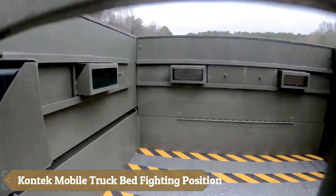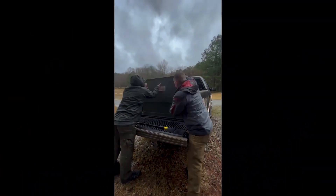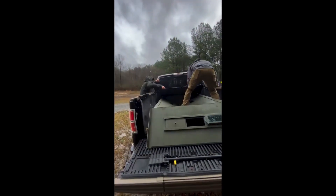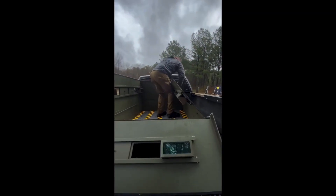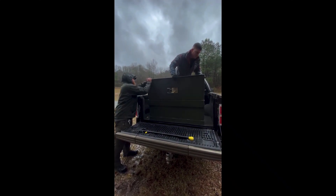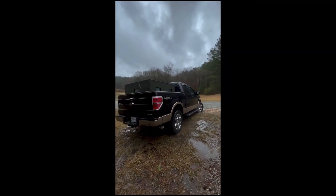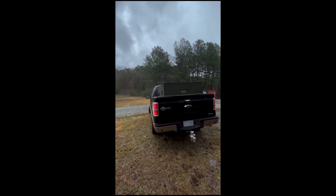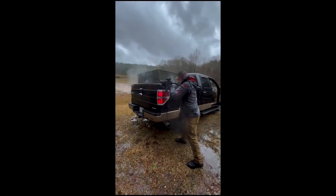The Contact Mobile Truck Bed Fighting Position is a modular combat system designed for both military and law enforcement applications. It can be concealed in the cargo bed of a pickup truck and deployed in just 30 seconds. The standard design includes portholes and observation windows, offering NJ-3 level protection, capable of withstanding fire from 7.62mm caliber weapons at a distance of 15 meters. Priced at $9,500, it features a low-cost design with minimal preventive maintenance requirements and easy customization to accommodate various mission-specific equipment.